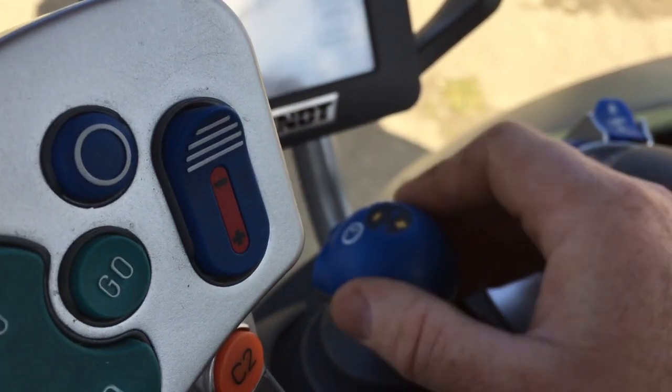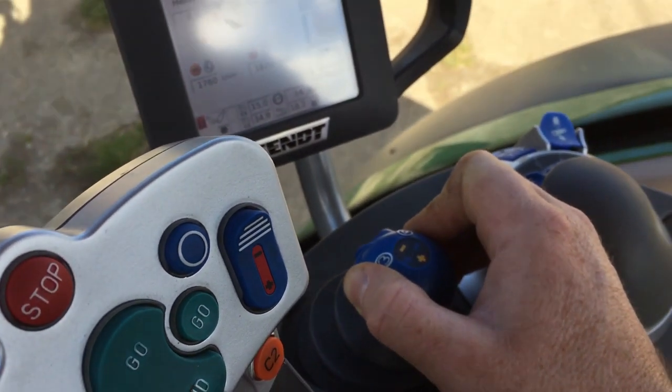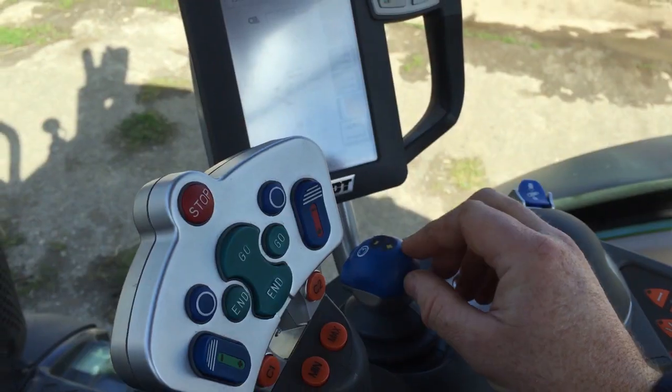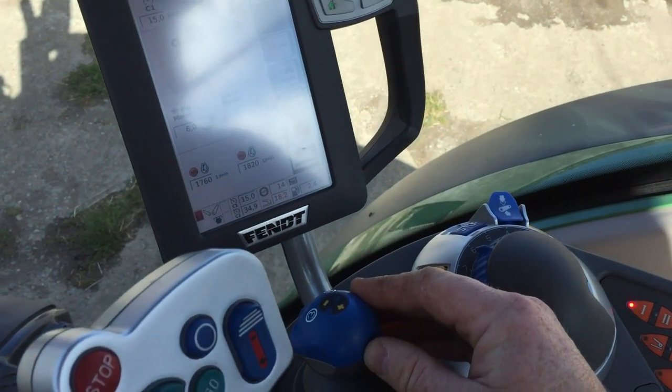There are a number of useful functions, and one really notable one is that when you push the loader to raise, the tractor automatically increases its revs to give a faster response. This function is also available for tipping trailers and engaging the PTO, as part of the TMS package on the Fendt. It's very simple and very smooth, and if you want to take it further there's quite a range of functionality there.